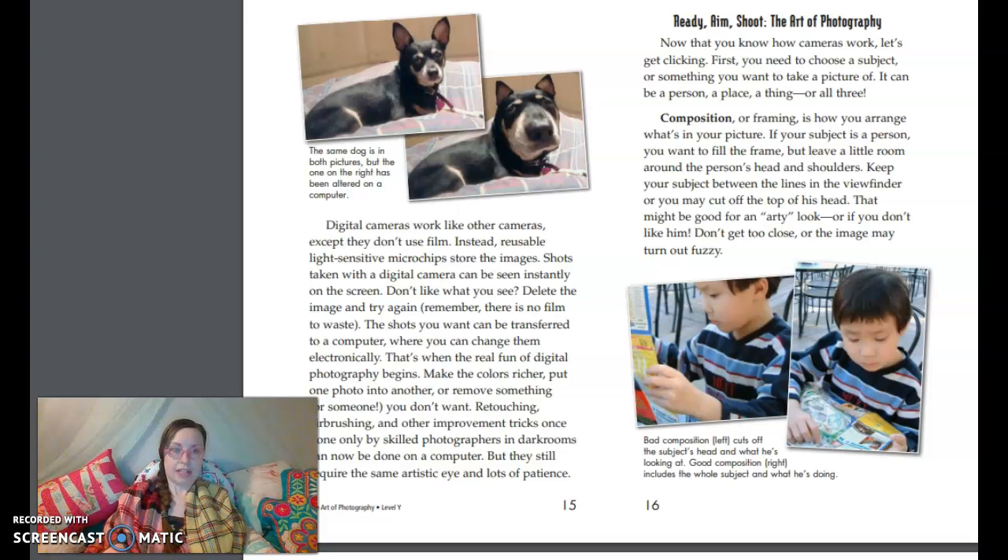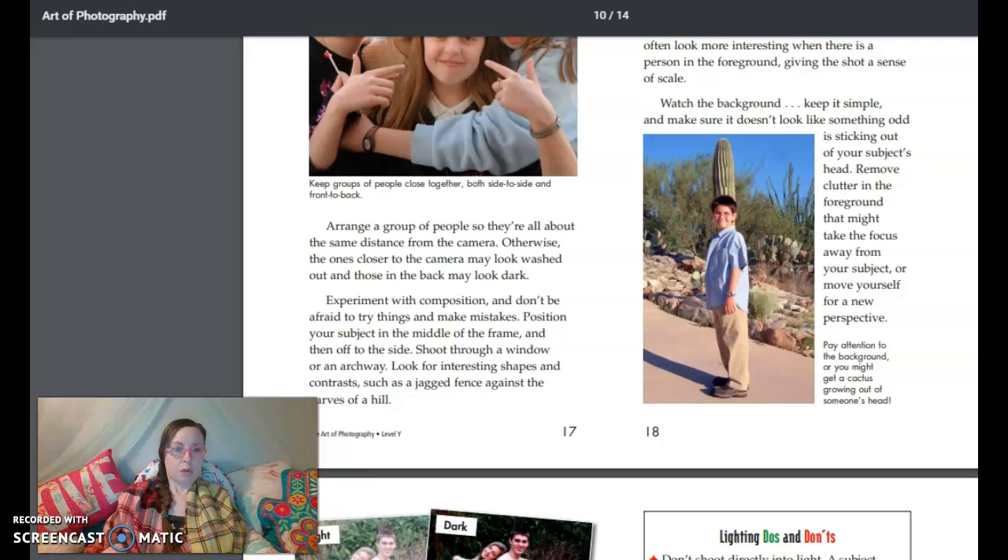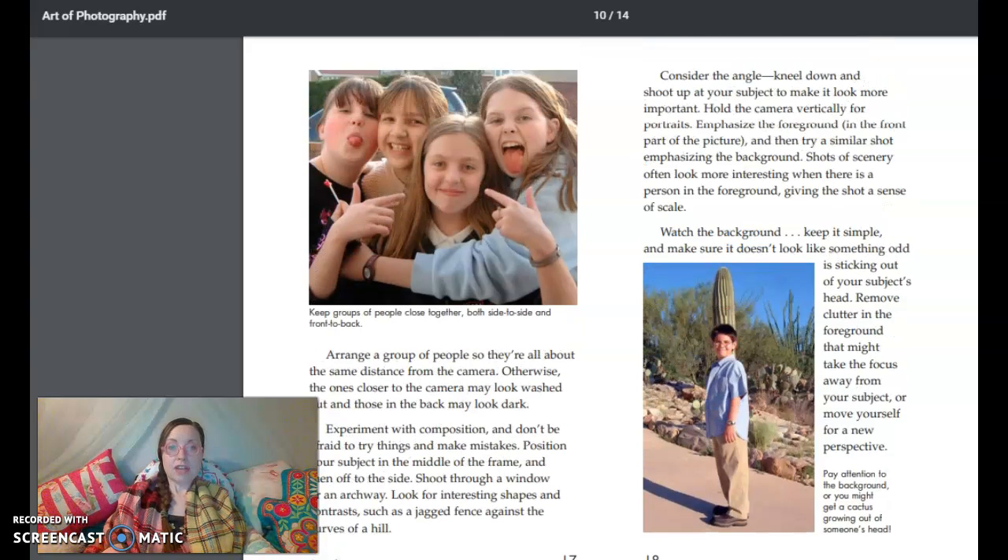Don't get too close, or the image may turn out fuzzy. Arrange a group of people so they're all about the same distance from the camera. Otherwise, the ones closer to the camera may look washed out, and the back may look dark. Experiment with the composition, and don't be afraid to try things and make mistakes. Position your subject in the middle of the frame, and then off to the side. Shoot through a window or an archway. Look for interesting shapes and contrasts, such as a jagged fence against the curves of a hill. Consider the angle — kneel down and shoot up at your subject to make it look more important. Hold the camera vertically for portraits. Emphasize the foreground and then try a similar shot emphasizing the background. Shots of scenery often look more interesting when there's a person in the foreground, giving the shot a sense of scale. Watch the background — keep it simple, and make sure it doesn't look like something odd is sticking out of your subject's head. Remove clutter in the foreground that might take the focus away from your subject, or move yourself for a new perspective.